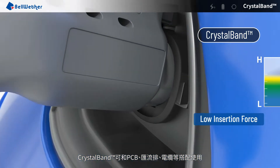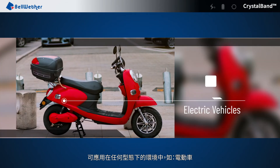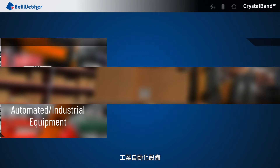CrystalBand can be used in conjunction with PCBs, bus bars, and cables. It can be applied in any kind of environment, such as electric vehicles, mass transit, servers, and medical equipment, as well as automated and industrial equipment.